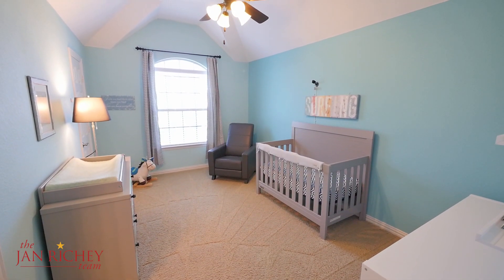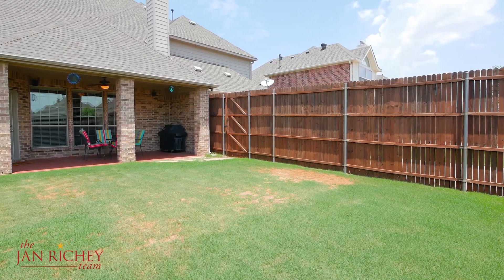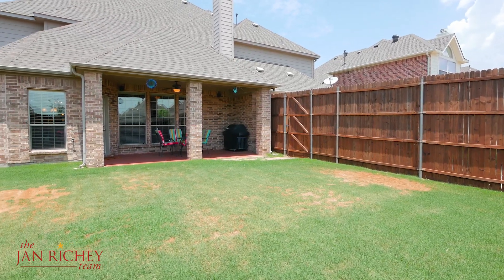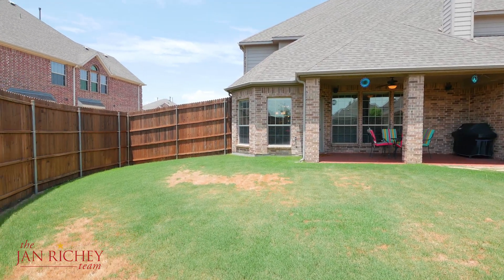You're going to love this media room, complete with a wet bar, a mini fridge, and plenty of storage. Homeowners will enjoy this covered patio protected from the hot sun, a grill area, and plenty of yard to play ball and run around with the kiddos.